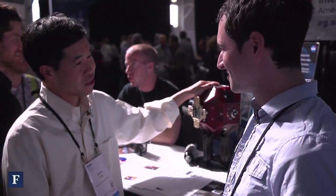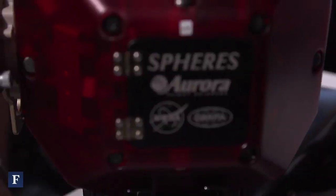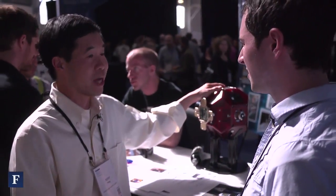And what is this you have here? So this is the Smart Spheres. It's a free-flying space robot. There are three of these on the International Space Station right now, and we're developing these to offload routine, repetitive, and frankly mundane chores from astronauts.